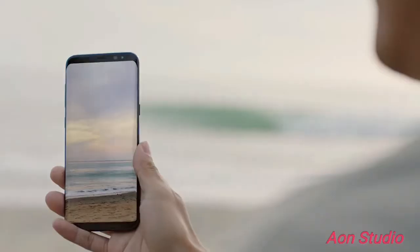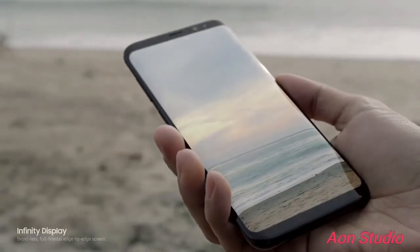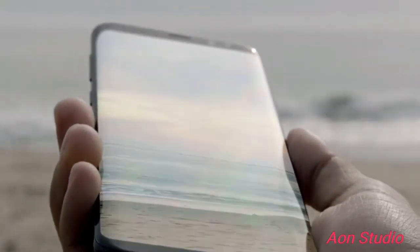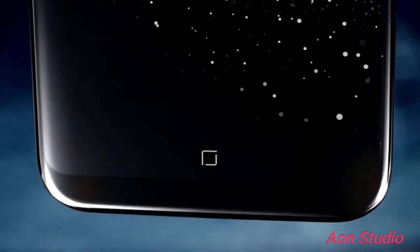The new Infinity display gives you an incredible full-screen experience, yet fits comfortably in your hand. We created it by reorganizing the phone's interior, making components smaller without sacrificing performance, and embedding the home button under the screen.